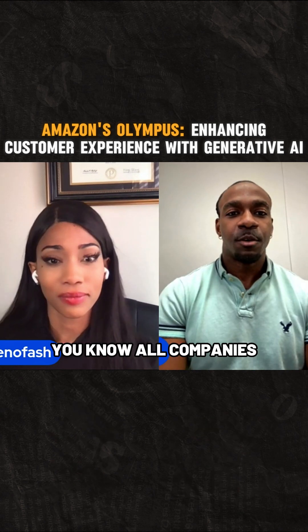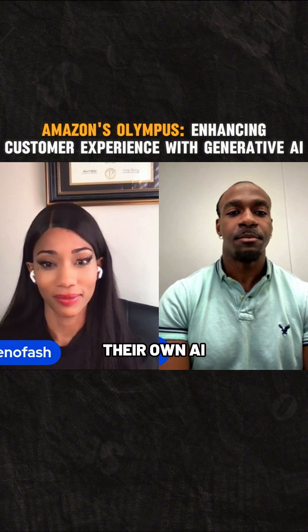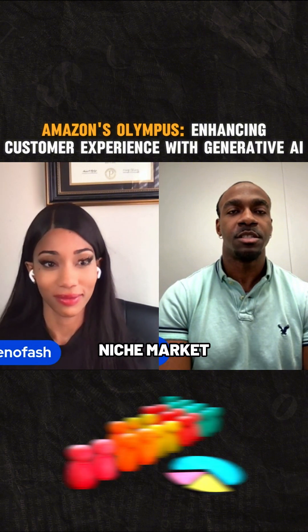In my opinion, all companies — especially tech companies — are all going to have their own LLM, their own AI, because they're going to work for their niche market.